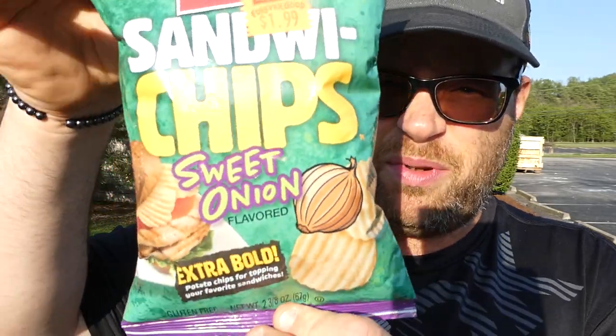This is Herr's sandwich chips, extra bold sweet onion flavored. Now the ketchup ones I liked, the mustard ones really didn't have a lot of flavor — I was kind of disappointed. The bag says: 'Herr's sandwich chips, finally the perfect potato chips to add to sandwiches. These heavily seasoned chips have the bold flavor of your favorite condiments along with big crunchy potato chips. This combo adds a satisfying experience to any meal.' — Ed Herr, Chairman and CEO.